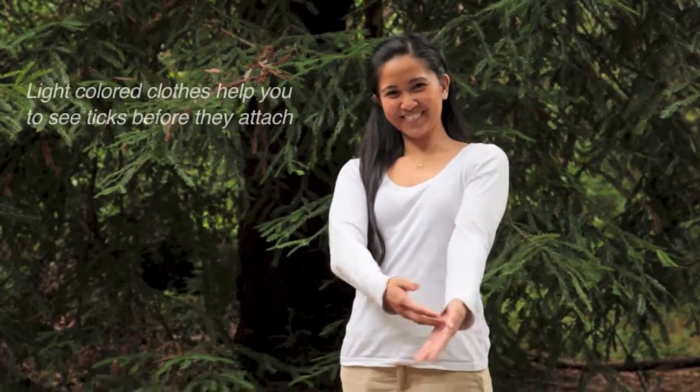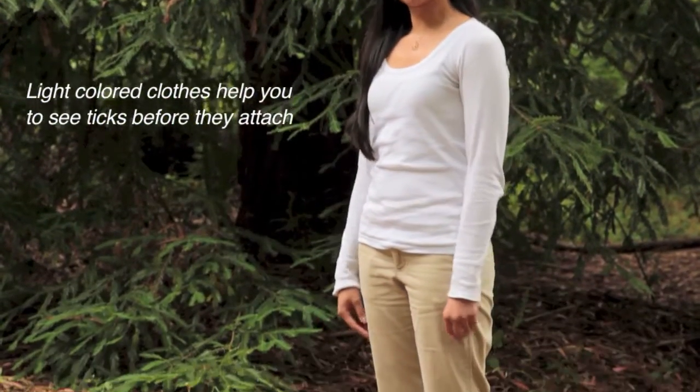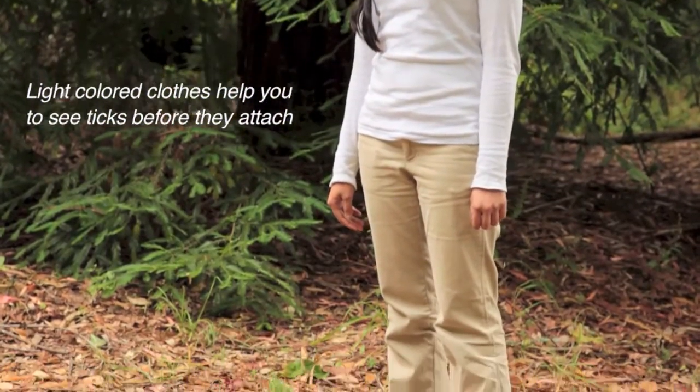Dress in light-colored clothing to easily spot ticks. Wear a long-sleeved shirt and long pants. More layers means less exposure and an easier way for you to spot a tick on your body.